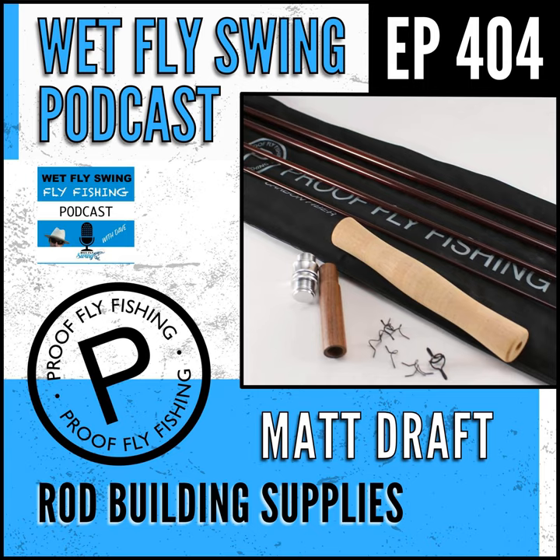Coming up next on the Webfly Swing Podcast. Eventually that kind of led to opening a small business and it just kind of ran in the background for years. We would kind of slowly add a few products here and there. It just kind of grew and grew to the point where I was like, I think I can maybe just make it my full time job. And that's what it's been ever since. I just kind of feel like it just kind of happened and I'm still not entirely sure how.